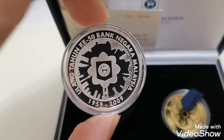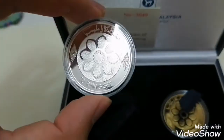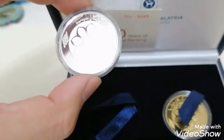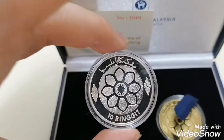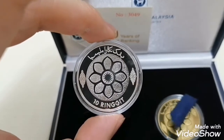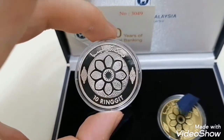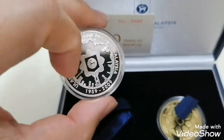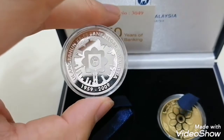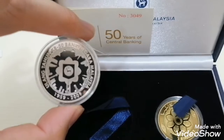This coin commemorates 50 years of Bank Negara Malaysia. They also issued a coin for 60 years of Bank Negara Malaysia, but that one was only issued for staff working at Bank Negara, the central bank. This coin is silver, written in Jawi, and it's a 10 ringgit denomination — as usual for silver coins they normally issue in the denomination of 10 ringgit.